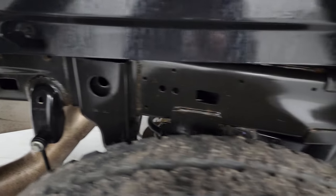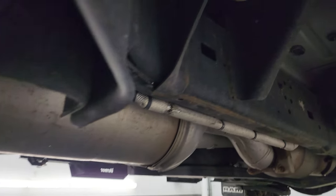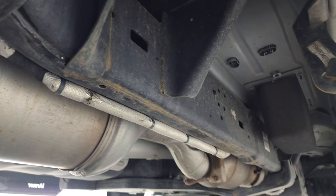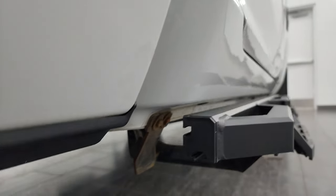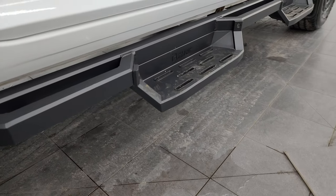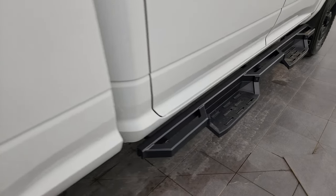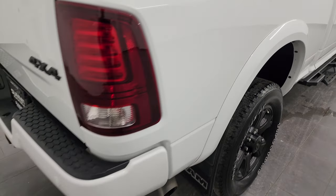Frame and underbody — absolutely perfect. It has all the remaining factory exhaust and is very nice and clean under here, once again for a 2017. Lower cab corners and rockers — I didn't see any corrosion on them. It does have some eye armor painted step bars and fender flares, part of that Laramie package.